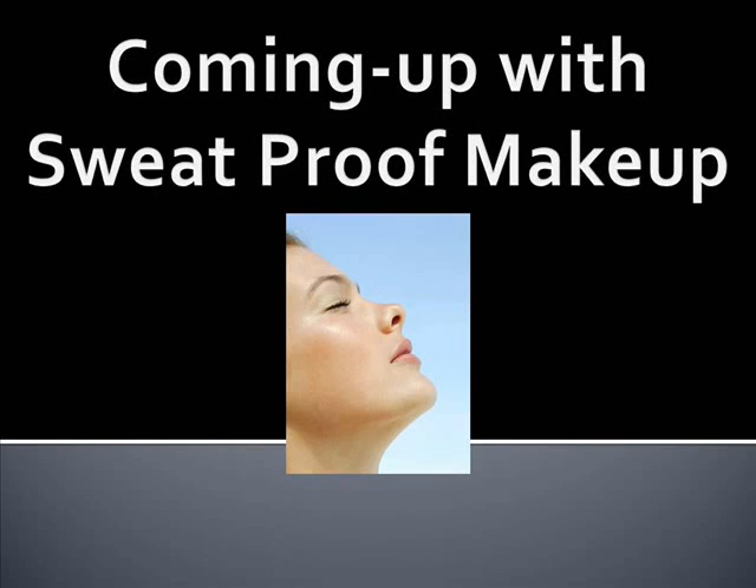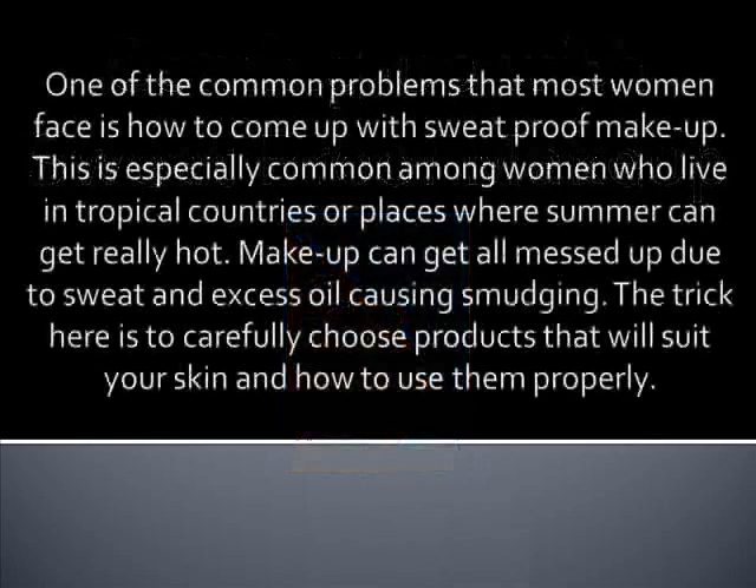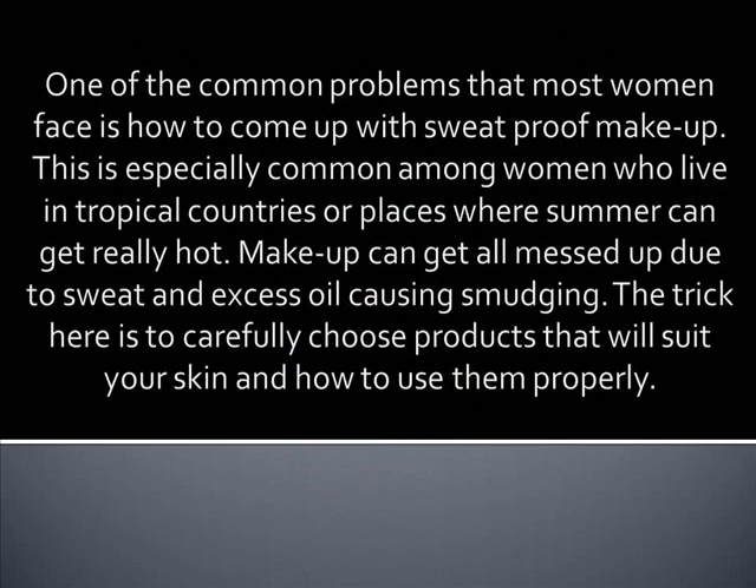Coming up with sweat-proof makeup. Hi, my name is Nicole and I write for the website healthybalanceddiet.org. One of the common problems that most women face is how to come up with sweat-proof makeup. This is especially common among women who live in tropical countries or places where summer can get really hot.